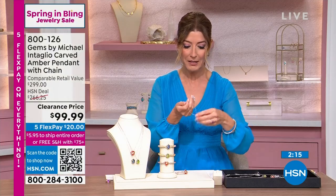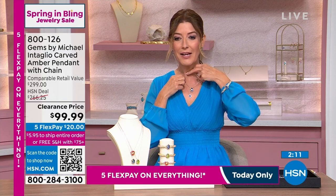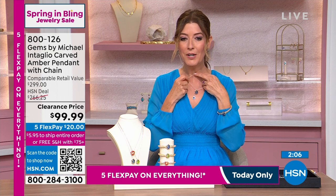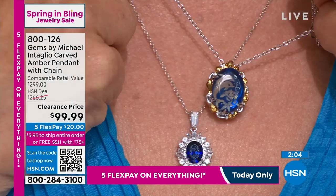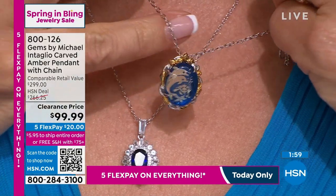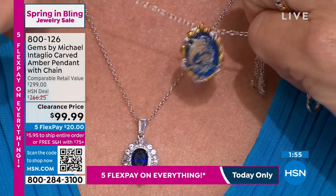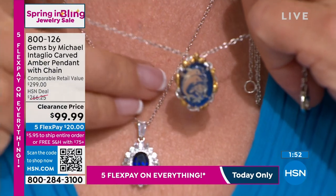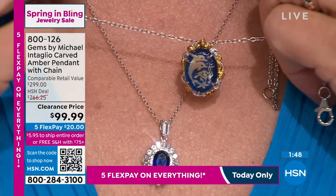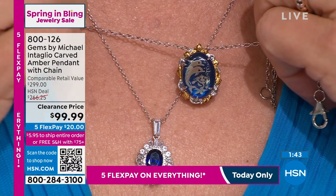I'm going to hold up the blue — I'm feeling blue today — so you can get a look at what this looks like on the neckline, because they really are so special. No one is doing this anymore. It's a lost art; we heard there are about 100 artisans who still know how to do this. You're getting a piece that will be an heirloom. In 5 to 10 years it will never be available, and certainly never at this price.